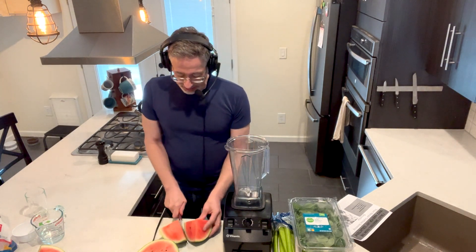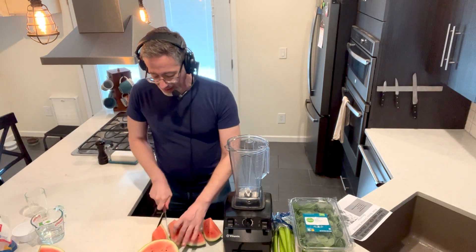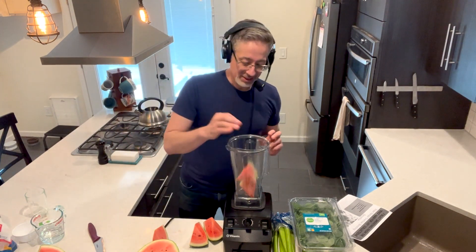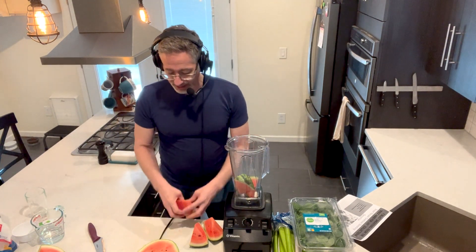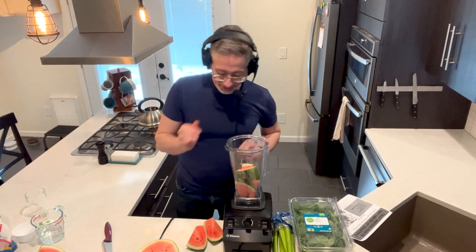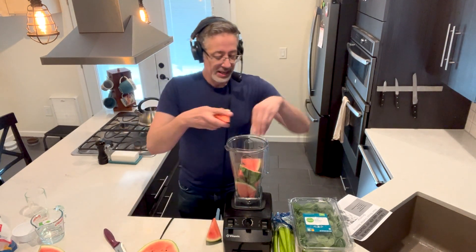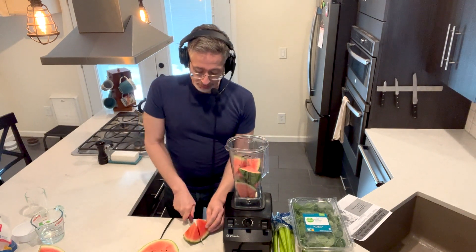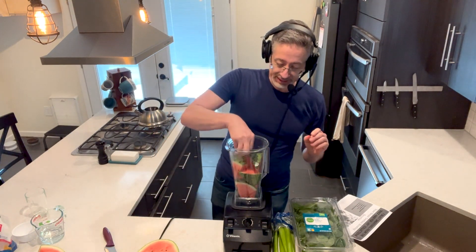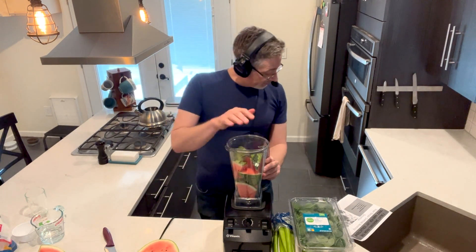So I like to blend the whole thing up to get the maximum amount of citrulline out of it. I'm going to cut this up so it fits in the blender — it doesn't have to be super small, but you don't want it round because when something's round it bounces at the bottom and makes it difficult for the blender to blend it up. Watermelon in general is a great fruit to eat in terms of erections and works really great in smoothies. You just blend the whole thing up if you have a high-powered blender like a Vitamix, Nutribullet, or Ninja.